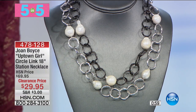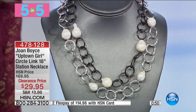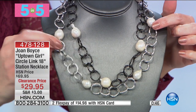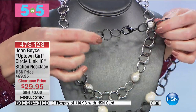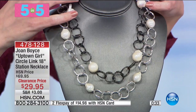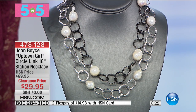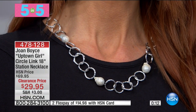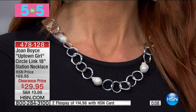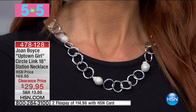From Joan Boyce — this will make you feel like an uptown girl. It's our circle link 18-inch station necklace. Choice of hematite tone or silver tone, each with a beautiful hammered finish and a 2-inch extender with a large lobster clasp. It's $40 off — clearance price $29.95. You can layer both. Beautiful large simulated baroque pearl stations placed after about every five links. About 18 inches with the extender — less than $30.